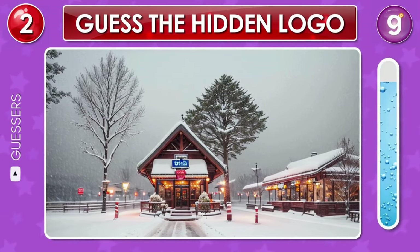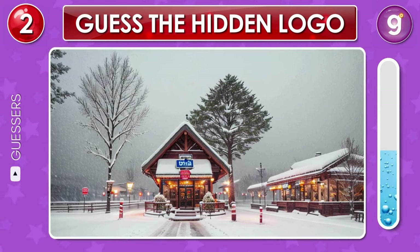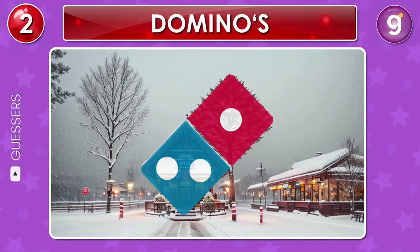Now look at this scene. Surrounded by snow, a hidden logo conceals itself near the restaurant. Can you spot it? Correct, that's the Domino's logo.